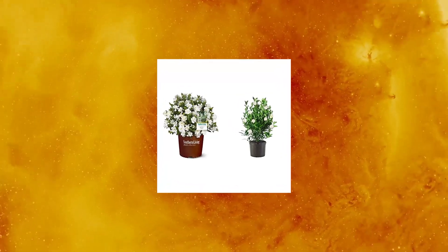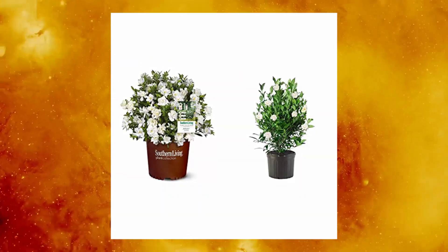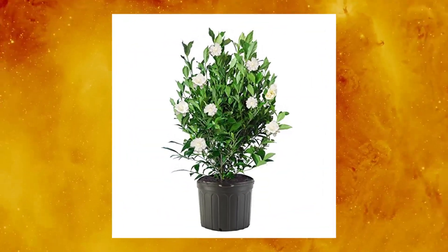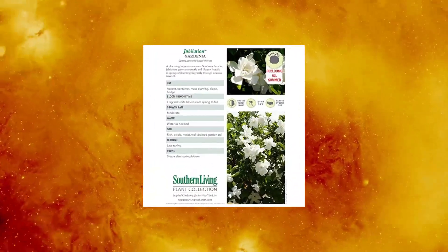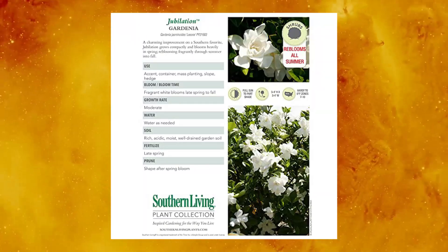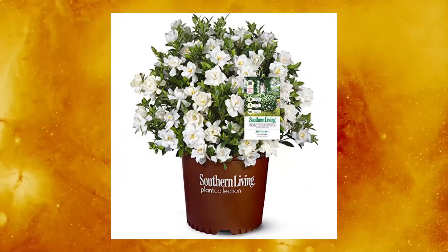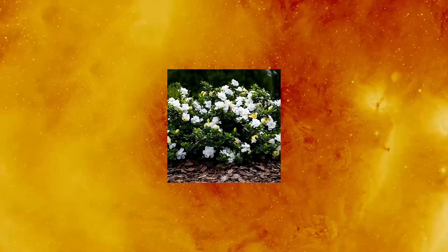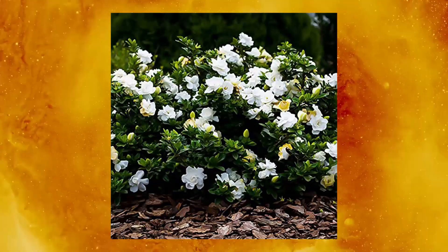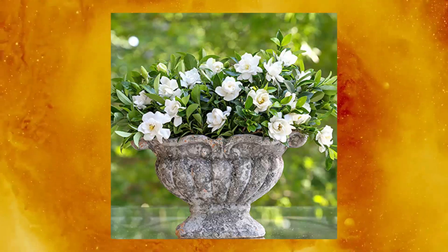Southern Living Jubilation Gardenia, 2 gallon. Fragrant white flowers shrub — August Beauty Gardenia. Product 1: USDA Zone 7-10, mature size 36" W x 36-48" H, full sun to partial shade, evergreen, year-round interest. Product 2: USDA Zones 7-9, mature size 36-48" W x 48-72" H, light needs full sun to part shade, evergreen, year-round interest.